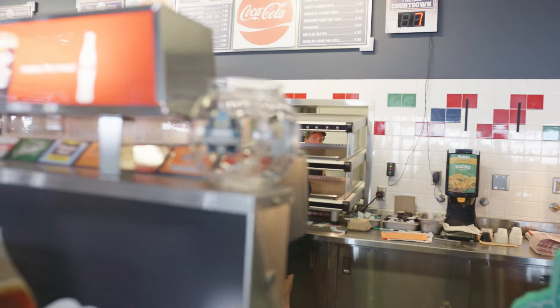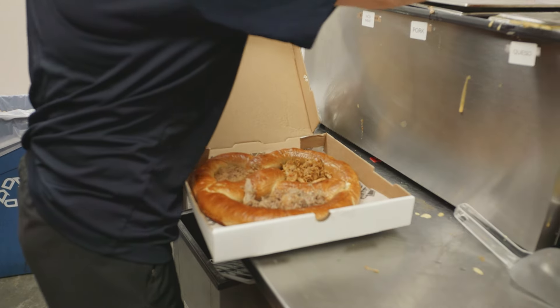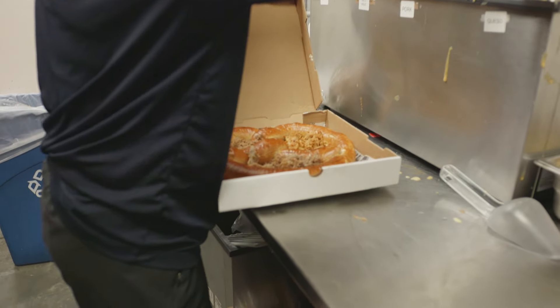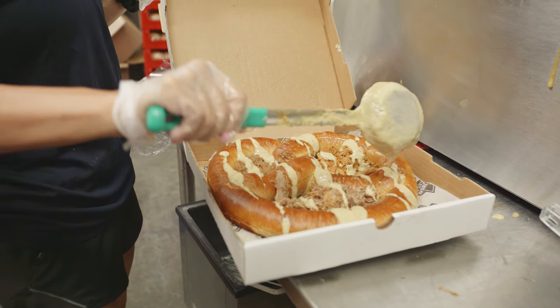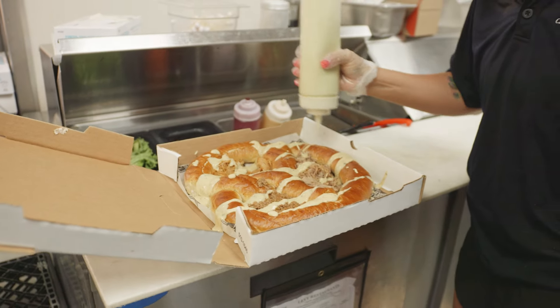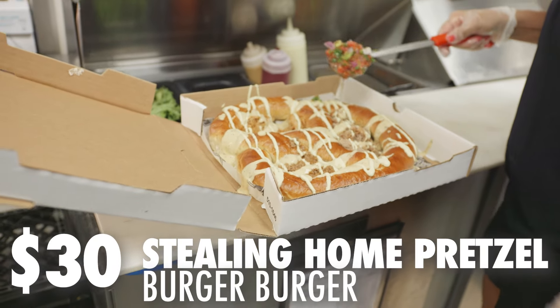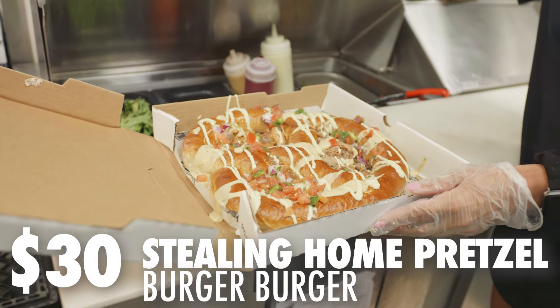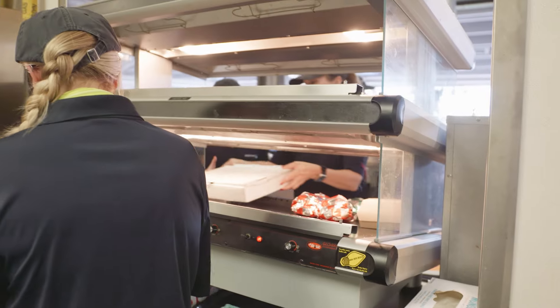I'm going to hang out here until someone orders one so they can show me what it looks like. Oh wow, this is awesome! They're making them right here. Thank you for letting me do that — I really appreciate it.